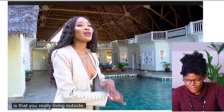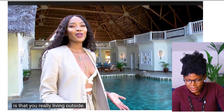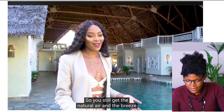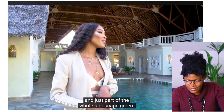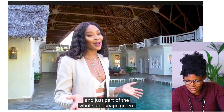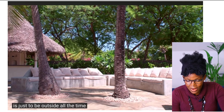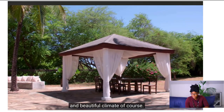Here you're really living outside. Even if you're covered, it's still open — you still get the natural air and the breeze, and you're just part of the whole landscape, the green. I feel like this is what people want right now: to be outside all the time in a beautiful climate.